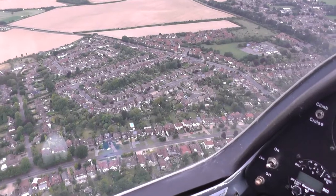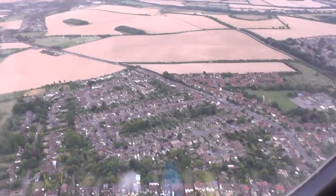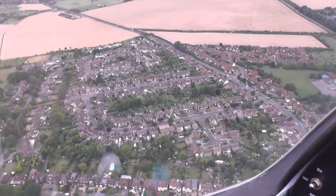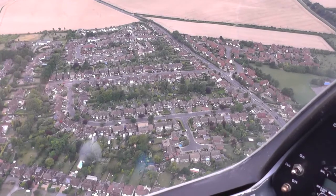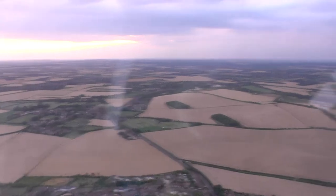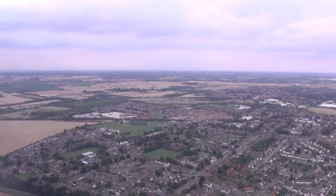If we can find some air that's going up faster than us, that's great because the whole glider will go up, but it's still moving down through the air it's travelling through. The steeper I descend through the air, the faster we will go. I'm trying to fly it as efficiently as I can at the moment.